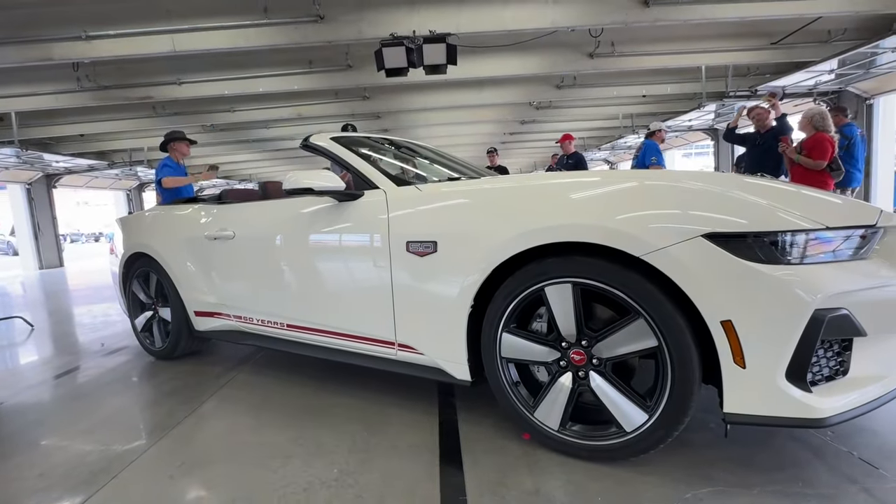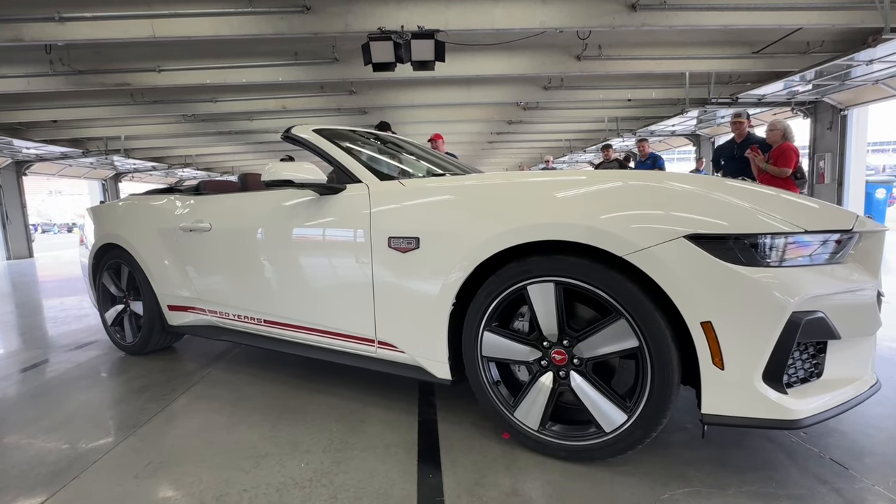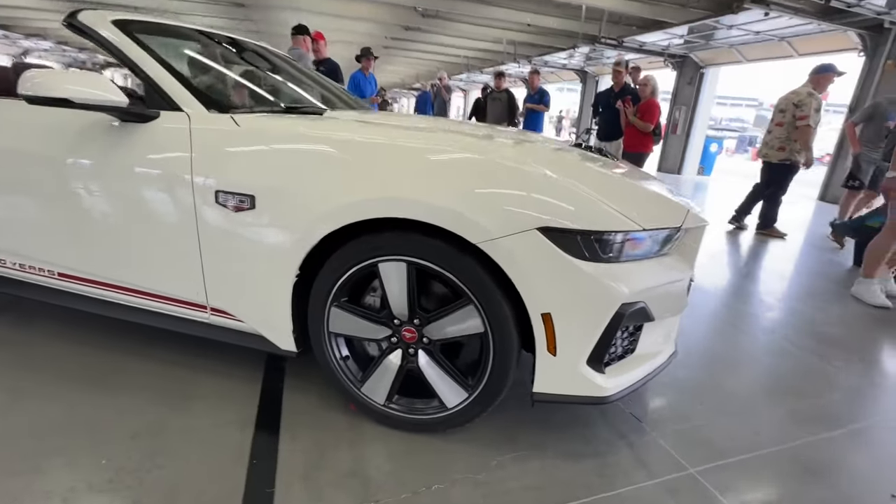Stay tuned, we're going to have more coverage of the 60th anniversary of Mustang. Like and subscribe — because you know it never ends. Peace.